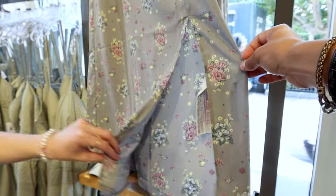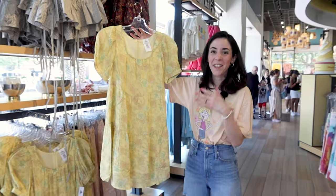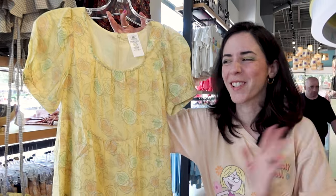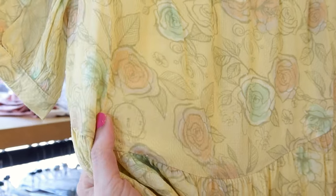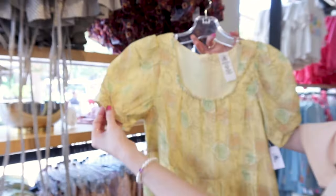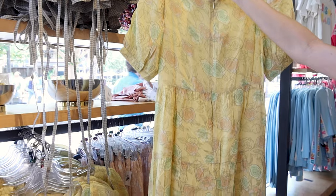This is the Cinderella dress — I thought it was Belle but my husband Emma confirmed it's Cinderella. It's a yellow color with roses and what tells you it's Cinderella: we have the carriage, the clock, and I can see Jack and Gus Gus. It has a little bit of a puff sleeve. It is a mini dress with a zipper at the back and this is $70.